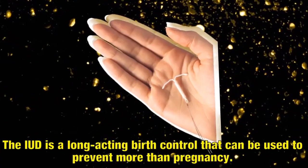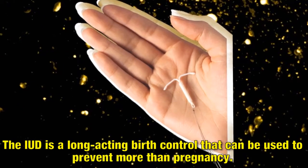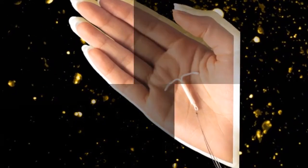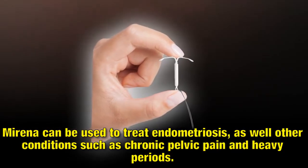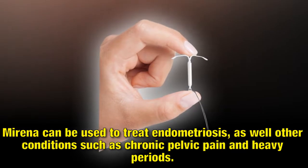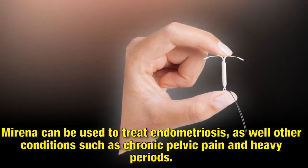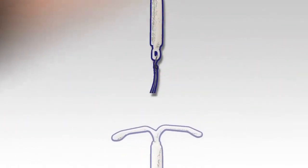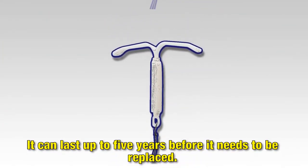The IUD is a long-acting birth control that can be used to prevent more than pregnancy. Mirena can be used to treat endometriosis, as well as other conditions such as chronic pelvic pain and heavy periods. It can last up to five years before it needs to be replaced.